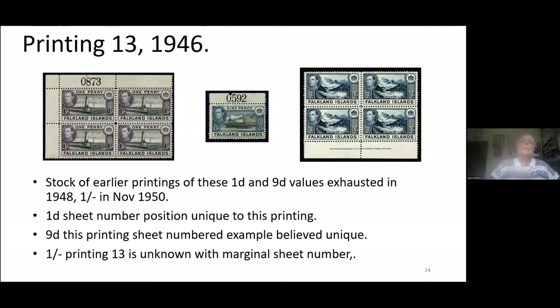Printing 13 — now after the war — three values were produced. The penny has its sheet number classically over position one. Only one of the nine known penny sheets with a sheet number is known. And the shilling, which is of a very black-blue colour, has had no sheet numbers ever found — we think that printing was not sheet-numbered, though we have no reason of knowing why.